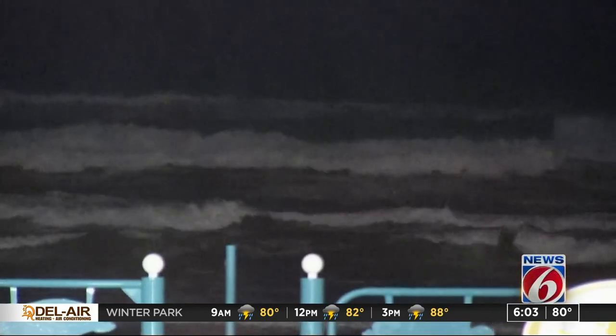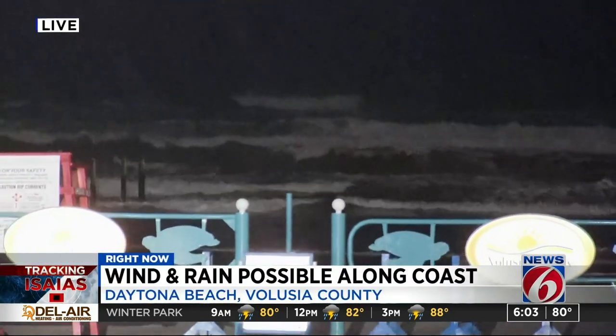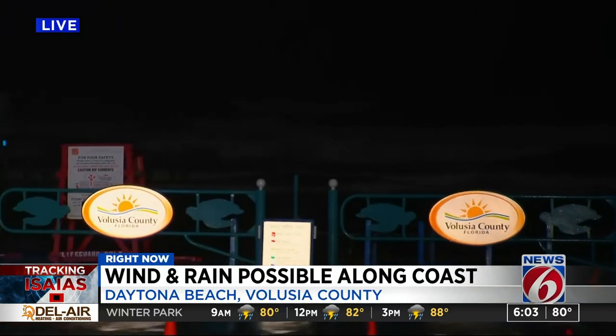As we come back out here live along the coast, one concern that does remain is sea turtle nests. The beaches here were closed to vehicles ahead of the storm, and that will remain in place until officials say they can have workers out here to survey those sea turtle nests. There are more than 700 of them here in Volusia County.